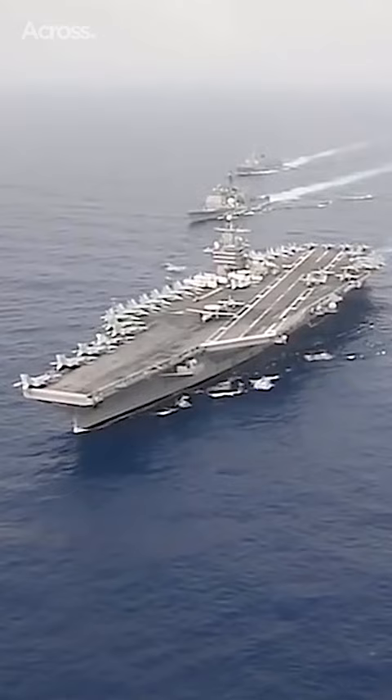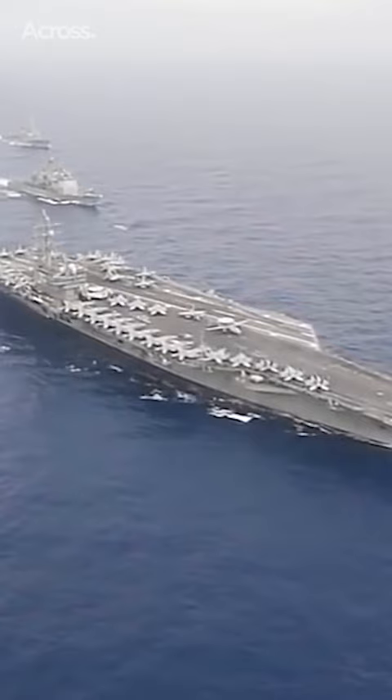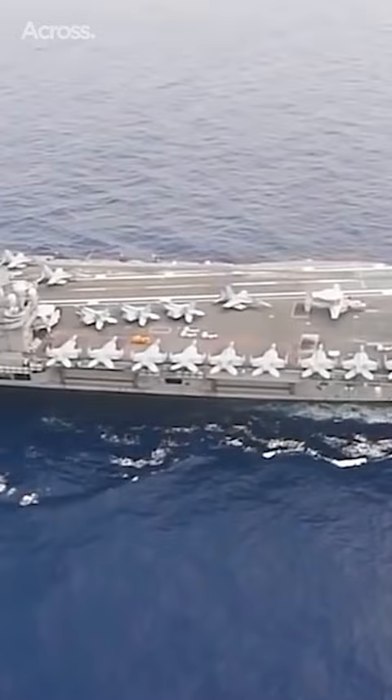Ten supercarriers of the class were built — three Nimitz and seven improved Nimitz vessels. These nuclear carriers have a displacement of 100,000 tons, a length of 1,090 feet, and can carry up to 80 aircraft.